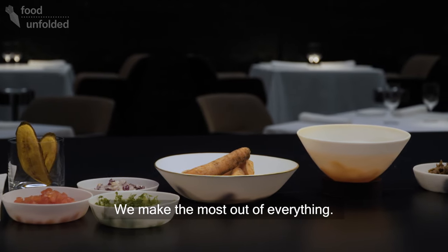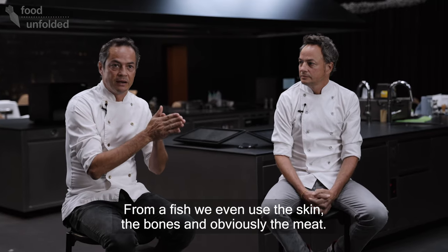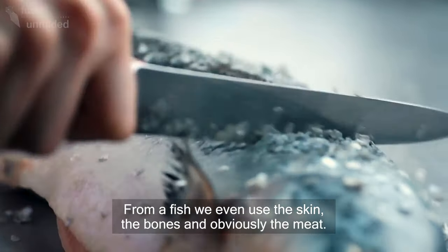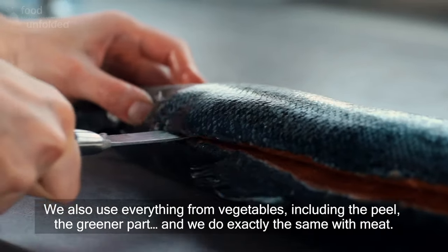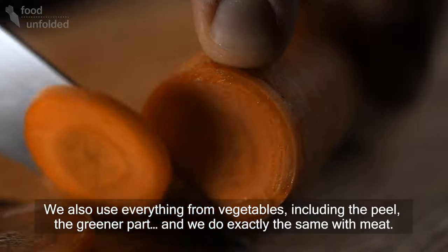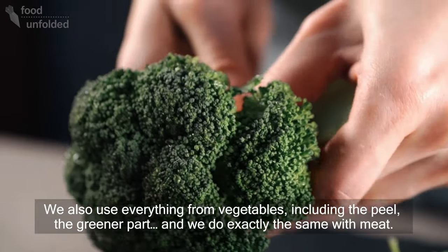Aprovechamos absolutamente todo. Desde un pescado utilizamos hasta la piel, las espinas, evidentemente la carne — todo el conjunto lo utilizamos. De las verduras igualmente, utilizamos todo, hasta la piel, la parte verde y de la carne exactamente igual.